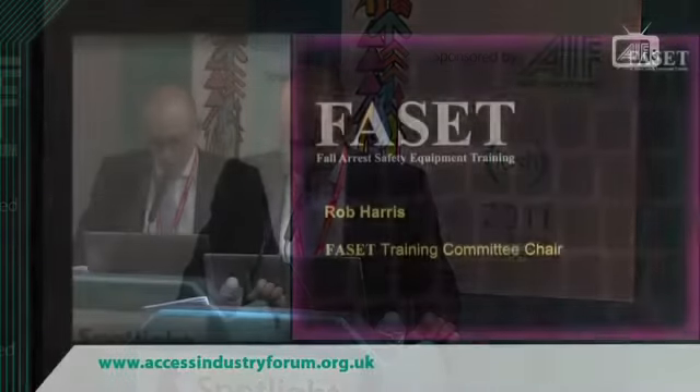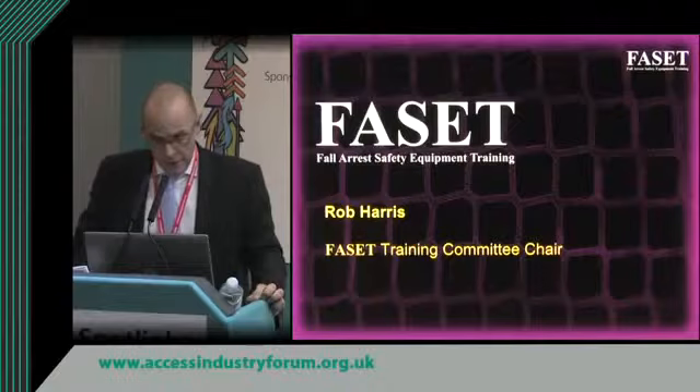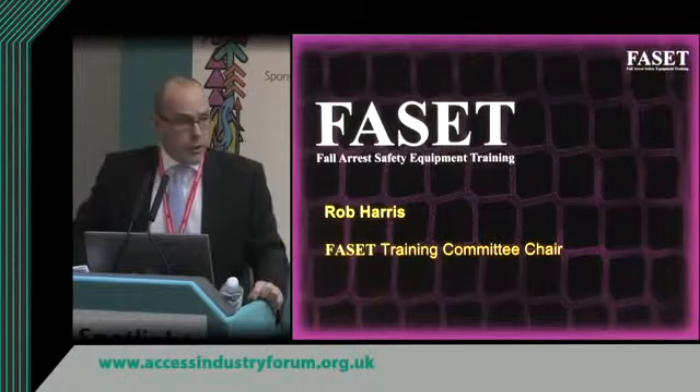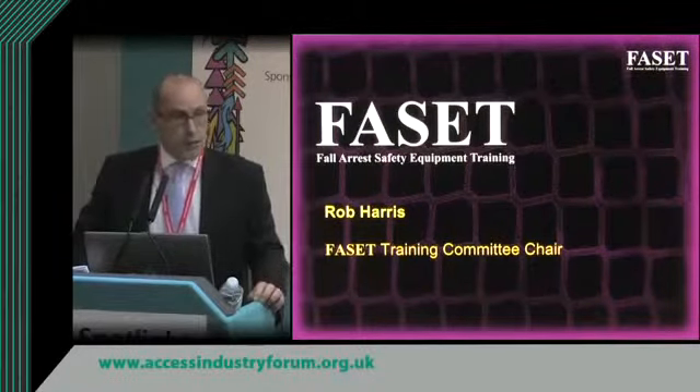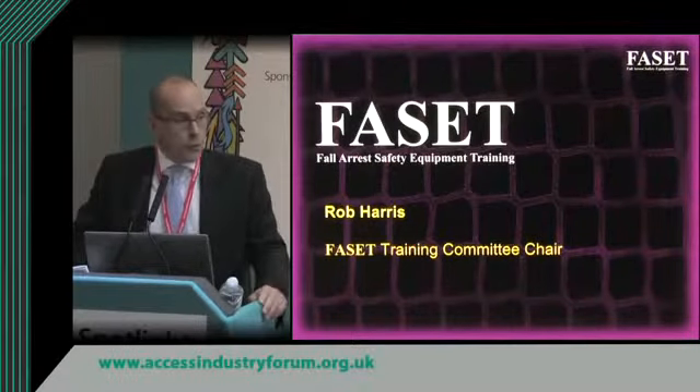My name is Rob Harris and I currently chair the training committee for FACET. I've been involved in safety netting for the previous 10 years as a manufacturer, as a trainer, and as an assessor. FACET is the industry body for safety nets and is the voice of the industry, similar to how the NASC is to scaffolding, the NFRC is to roofing, and IPAP is to MUPE.